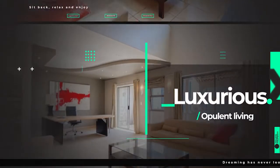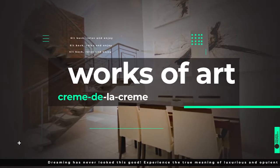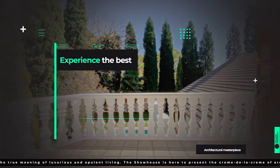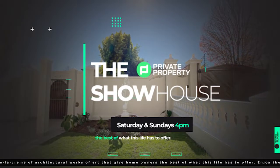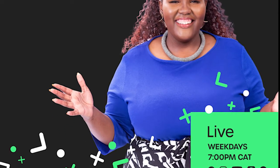Good afternoon and welcome to the Private Property Showhouse Edition. If you're looking for that perfect home, if you're looking to start your family in a new home, this is the show for you, where we travel around South Africa and you see amazing homes which are for sale. We have other shows coming to you every day this week. We have Zamantungu Akumalo with the Private Property Podcast, every weeknight at 7pm.